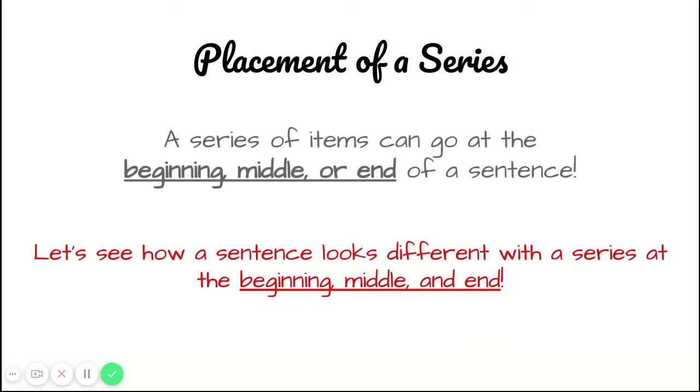Now let's talk about the placement of a series. A series of items can go anywhere in our sentence — it could go at the beginning, the middle, or the end. We're going to see how a sentence could look different with a series at the beginning, middle, or end of the sentence.